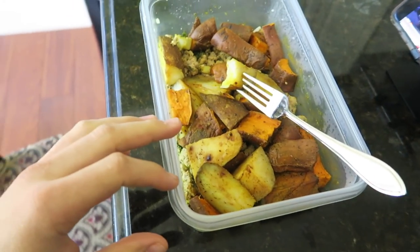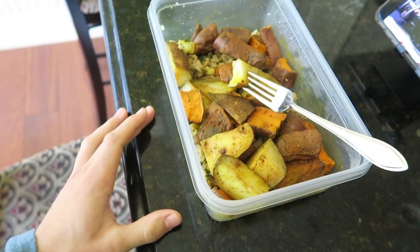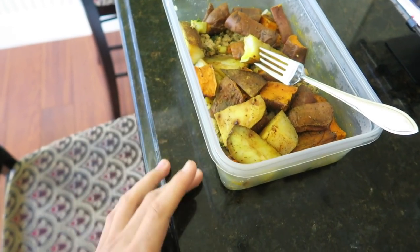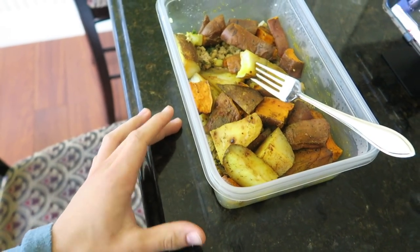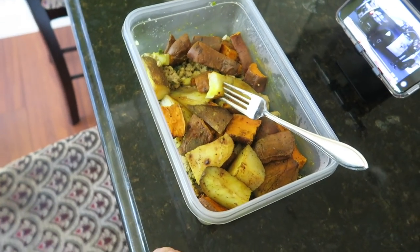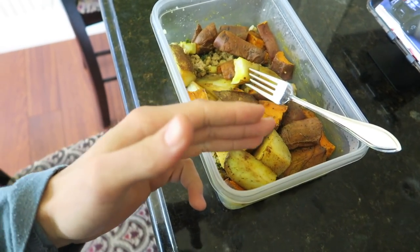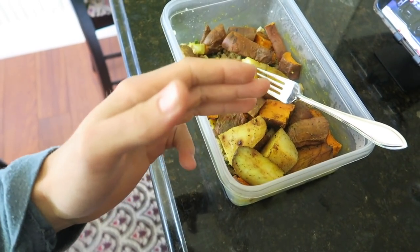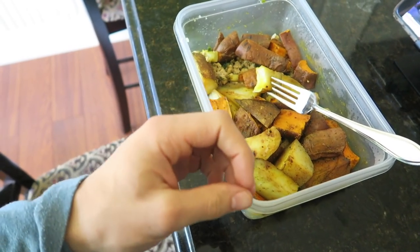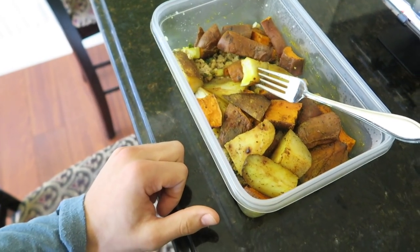As you can see, nothing really changes from my cutting diet to my bulking diet. The only thing that really changes is my level of activity. In other words, the thing that controls my calorie surplus or deficit is the amount of cardio I do — the amount of food I eat stays relatively the same.